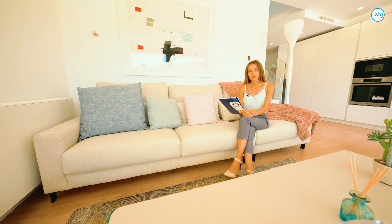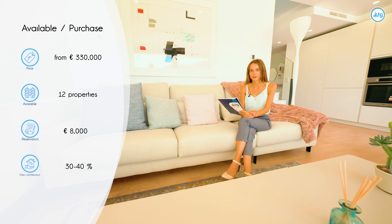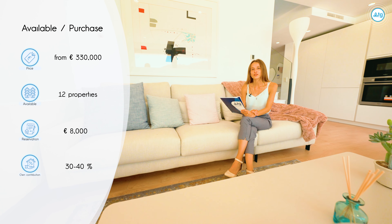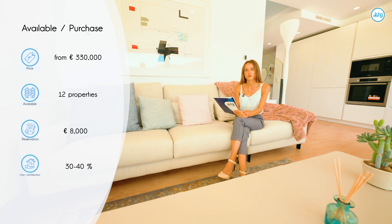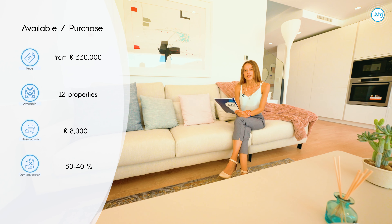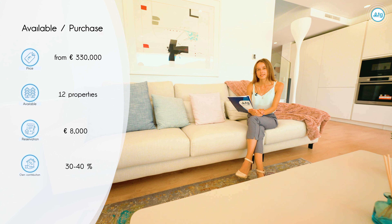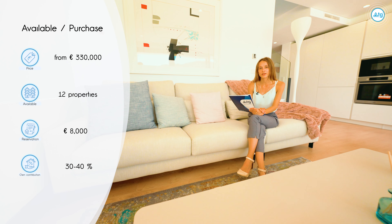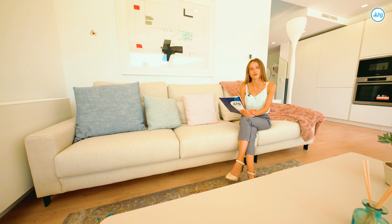In this residence we still have 12 properties available similar to this one, with a starting price of 330,000 euros. The reservation amount is only 8,000 euros. You have the choice between two or three bedrooms, with or without a basement. You also have the possibility to buy this property online, and even if you are not a resident in Spain, you can apply for a mortgage at 3% annually with a down payment of 30 or 40% of the property price.